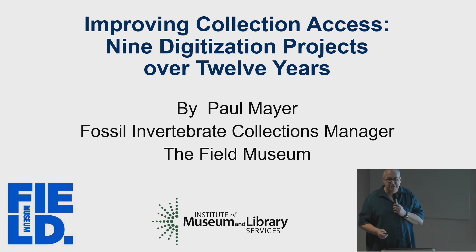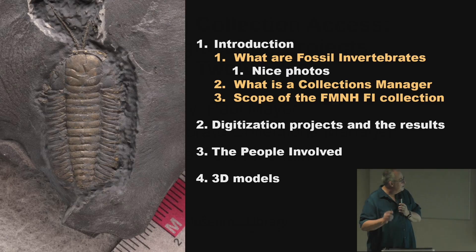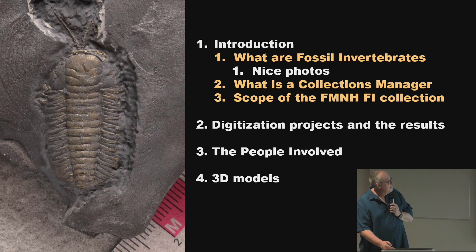I'll talk a little bit about what a collection manager is versus a curator and what people do at the museum. But first I'm going to show a lot of fossils — maybe too many. I have a little introduction, then what are fossil invertebrates with lots of nice photos, what is a collection manager, the size and scope of the collection, and then what I'm doing: digitizing these right now.